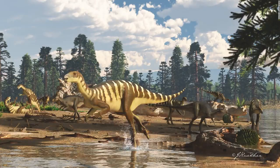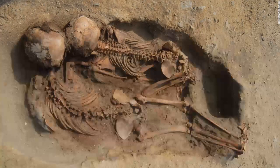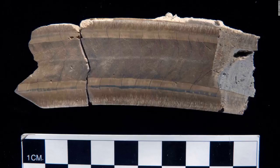An artist's impression of a Galleonosaurus dorisae herd on a riverbank in the Australian Antarctic Rift Valley during the early Cretaceous, 125 million years ago. The remains of 137 children and 200 llamas were found in Peru in an area that was once part of the Chimú state culture, which was at the peak of power during the 15th century; the children and llamas might have been sacrificed due to flooding. The tooth of an extinct giant ground sloth that lived in Belize 27,000 years ago revealed that the area was arid, rather than the jungle that it is today.